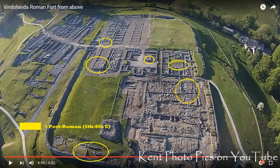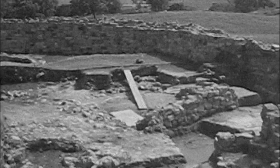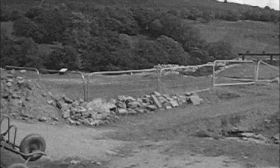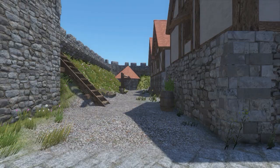I've recreated Vindolanda as it would have been about AD 235, not least because the third century fort is by far the best understood, with 85 years of ongoing archaeology behind it. You'll notice many similarities between the forts — nearly all Roman forts had the same basic parts, though there were tons of variations in the details.